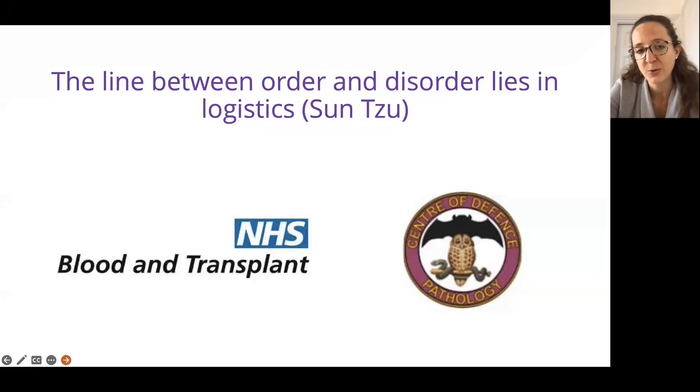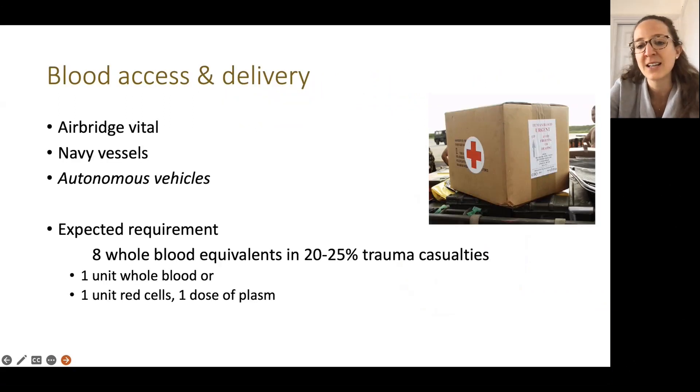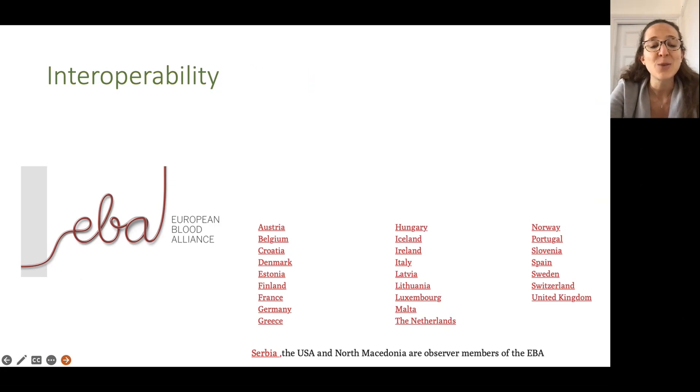Lyoplasm — freeze-dried plasma — may be the big change we see in NHS practice, with advantages like eliminating thawing times; it's already used on air ambulances. Logistics is the other big element — winning a war is often a result of logistics, and blood is no exception. We need an air bridge to maintain international supplies, navy vessels can be used for storage and apheresis, and we are looking into drones — though there's been some reluctance there. We anticipate approximately eight whole-blood equivalents needed in 20–25% of trauma casualties.